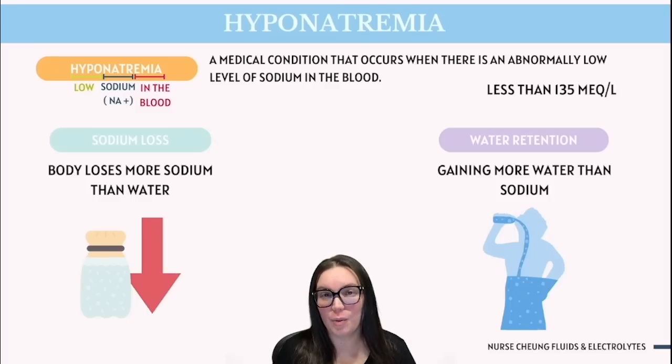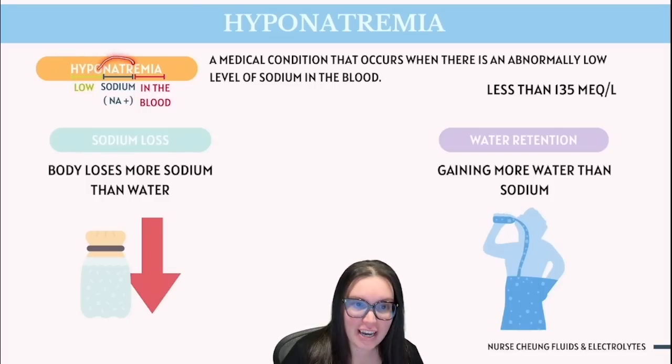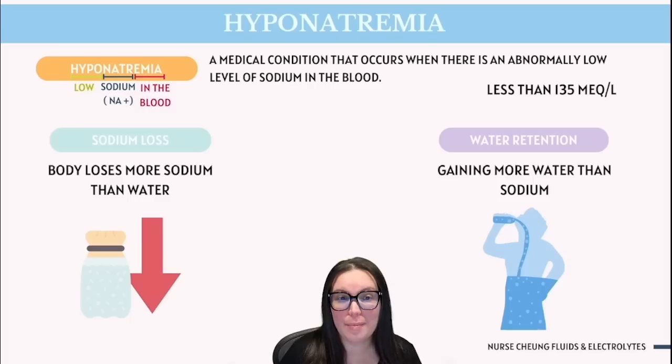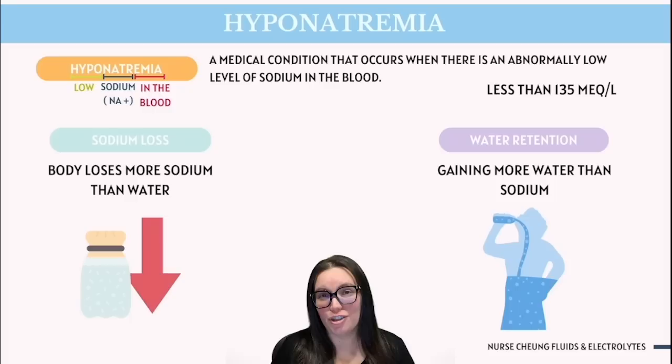Taking a look at the word hyponatremia, we have the prefix hypo, which means low. We have natrium, which is a Latin word meaning sodium — typically listed as Na. And then we have emia, which stands for in the blood. So if you put it all together, we have low sodium in the blood. A normal concentration of sodium should be between 135 to 145. But when we're talking about hyponatremia, we're looking at concentrations that are less than 135 milliequivalents per liter.